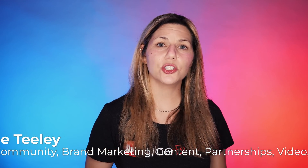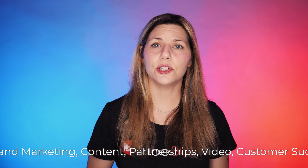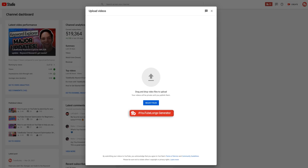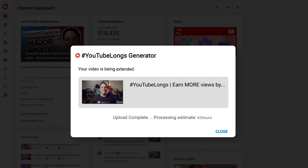With a tool as revolutionary as this, we had to make sure that it was free and easy to use. So how does it work? Simply upload a video like you normally would on YouTube and click the TubeBuddy YouTube Longs Generator button. Using our state-of-the-art AI technology, your short video is now processed to the optimal viewing length. It's that easy. With a click of a button, you're starting the YouTube Longs process.